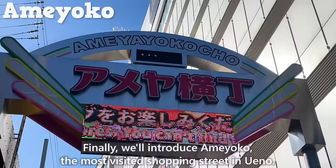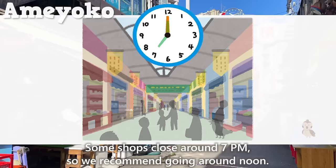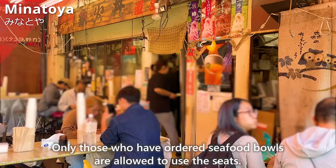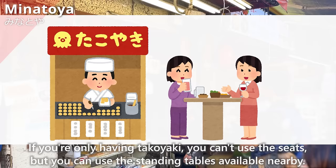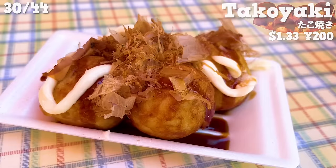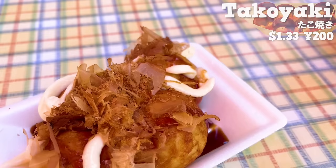Finally, we'll introduce Ameyoko, the most-visited shopping street in Ueno. Most shops open around 10 a.m. or 11 a.m., and some shops close around 7 p.m., so we recommend going around noon. Let's start with Minatoya, where you can enjoy seafood bowls and takoyaki. Only those who have ordered seafood bowls are allowed to use the seats. We'll have freshly grilled takoyaki — you need to add toppings like sauce and bonito flakes yourself. The size is large, so it's satisfying to eat. The outside is crispy and the inside is chewy, and the plump texture of octopus is nice. The price is affordable and it's amazing.